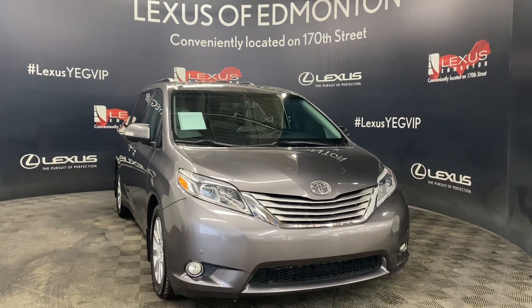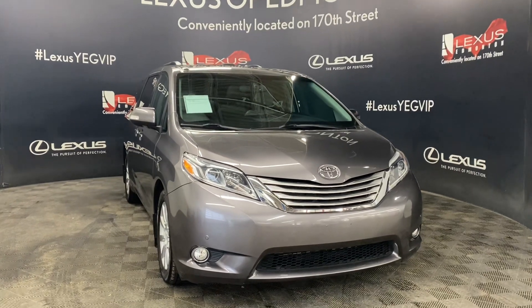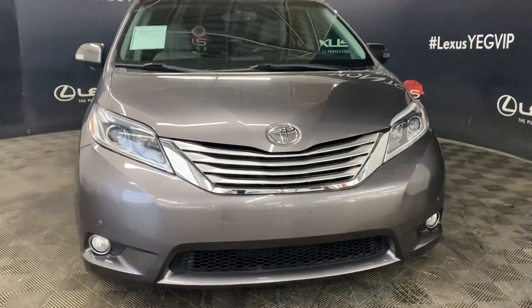Welcome to Lexus of Edmonton, located off 111th Ave and 170th Street. Today we're looking at a 2017 Toyota Sienna in the color Pre-Dawn Gray Mica.